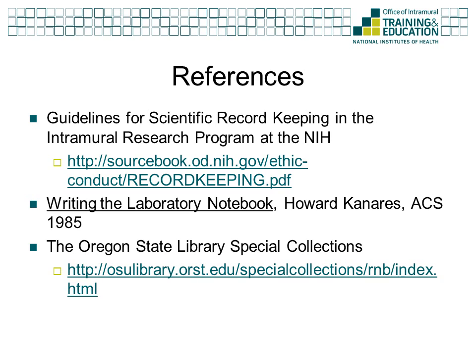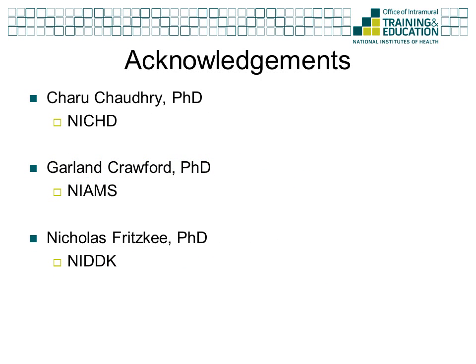For more information on keeping a lab notebook with specific guidelines for record keeping at the NIH, you should download the Guidelines for Scientific Record Keeping in the Intramural Research Program at the NIH by clicking on the link on this slide. You may also find the book Writing the Laboratory Notebook by Howard Canaris to be a useful resource for more detailed information. The content for this webinar was adapted from previous seminars on keeping a lab notebook that were presented by Dr. Shauri Shaudhry from the National Institutes of Child Health and Development, Dr. Garland Crawford from the National Institutes of Arthritis, Musculoskeletal and Skin Diseases, and Dr. Nicholas Fritzke from the National Institutes of Diabetes and Digestive and Kidney Disease.